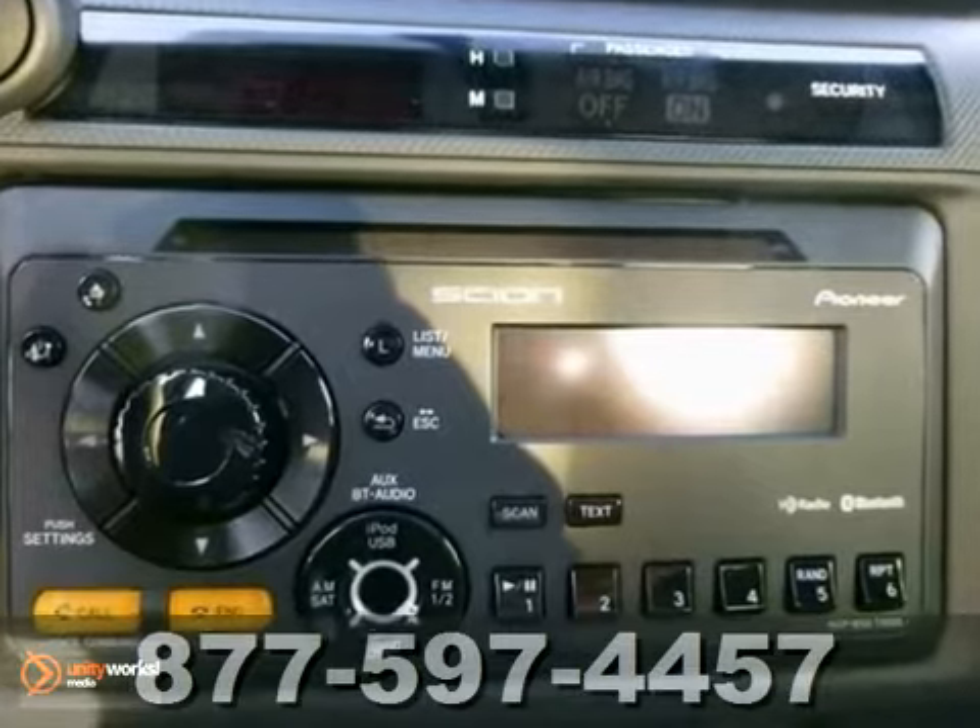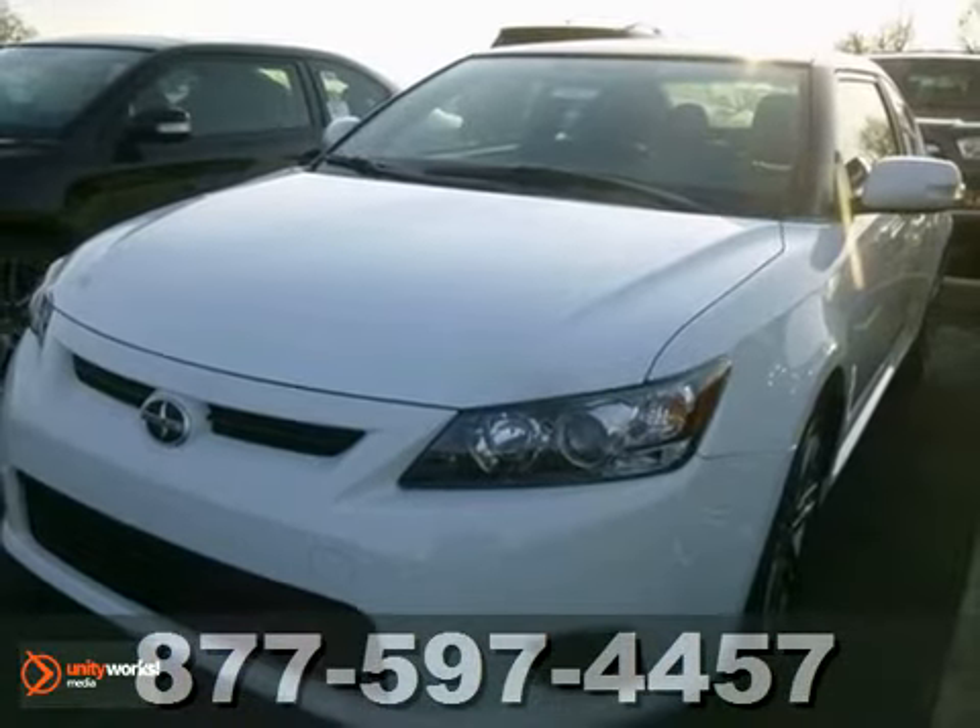Become a trendsetter. Start driving this TC around and just watch what happens. Come check it out today.